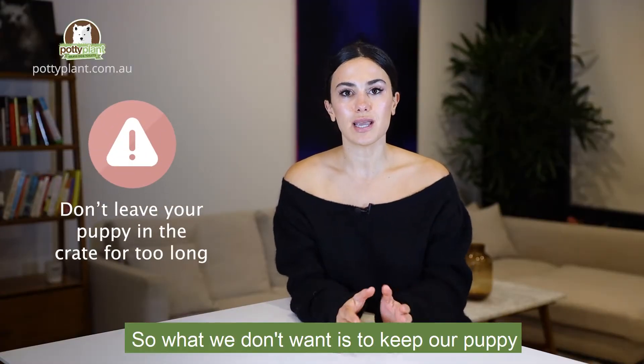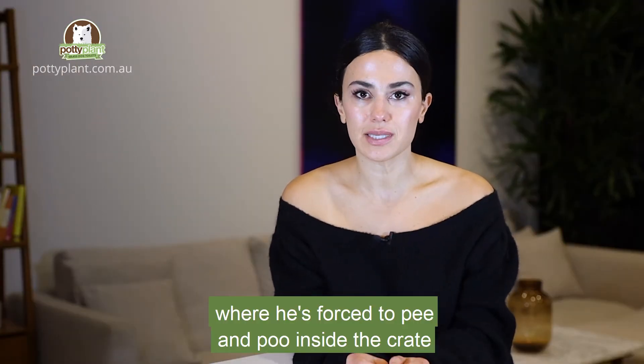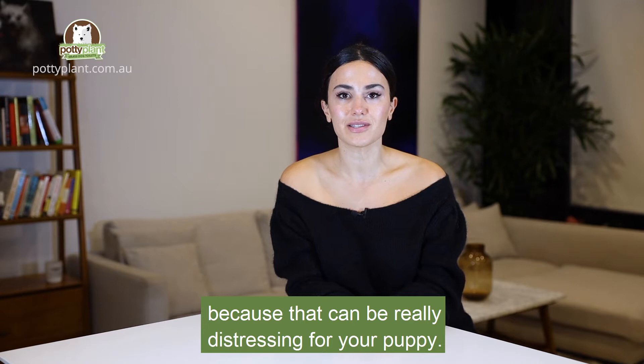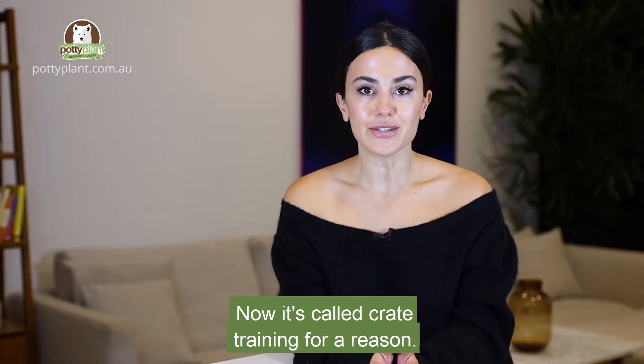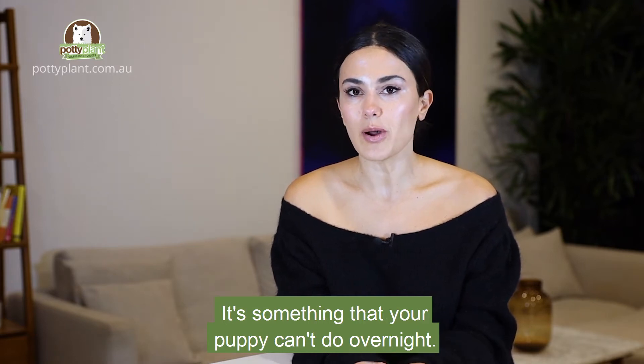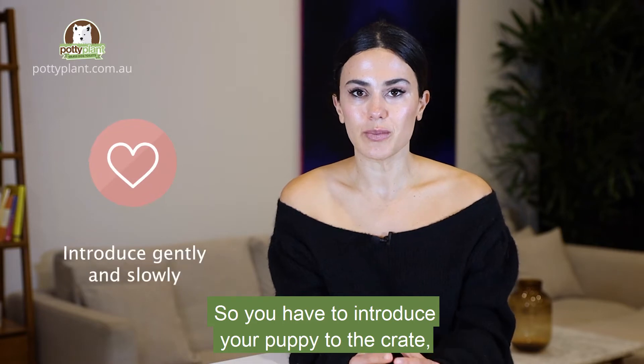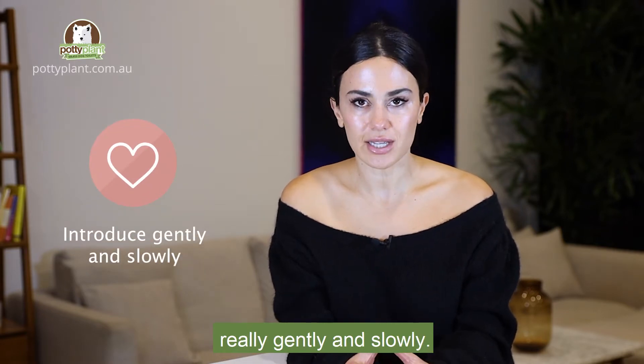What we don't want is to keep our puppy in there for too long where he's forced to pee and poo inside the crate, because that can be really distressing for your puppy. It's called crate training for a reason — it's something your puppy can't do overnight, so you have to introduce your puppy to the crate really gently and slowly.